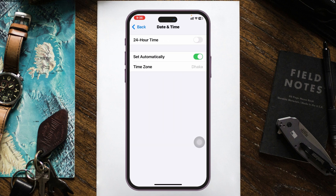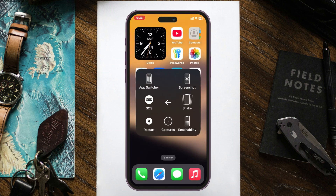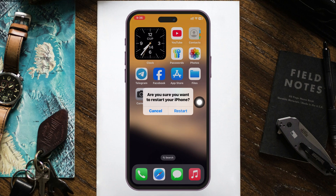Once you've done that, get back to your home screen and restart your iPhone. You can tap on the virtual home button, tap Device, tap Restart, and tap Restart again to restart your iPhone. You can also simply turn your iPhone off and back on as well.